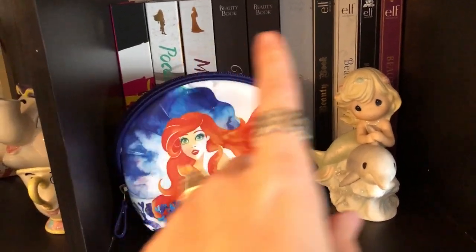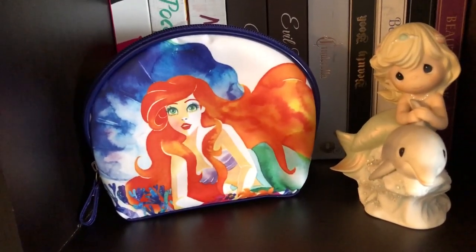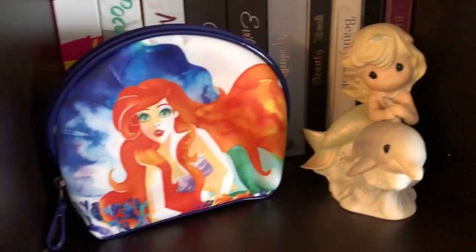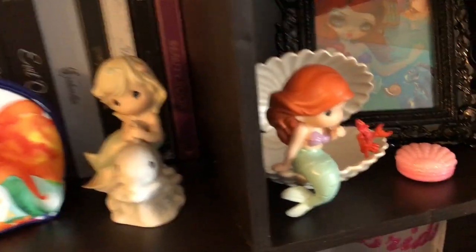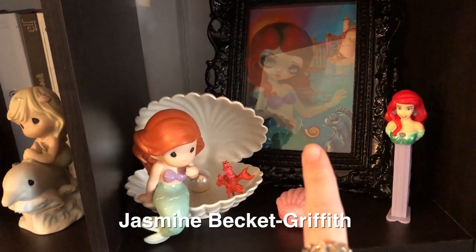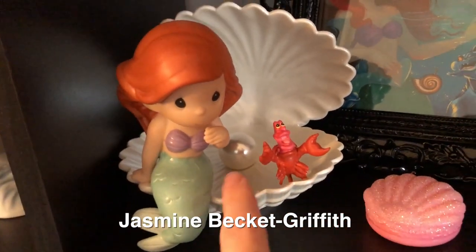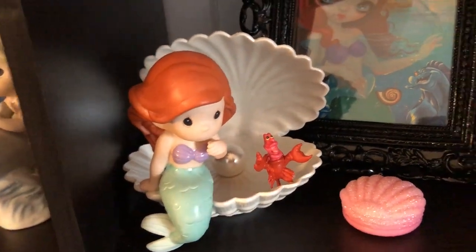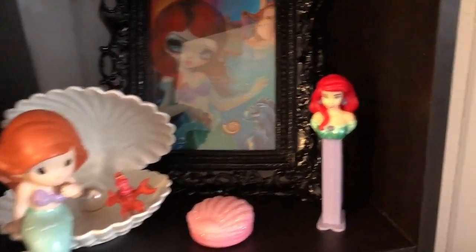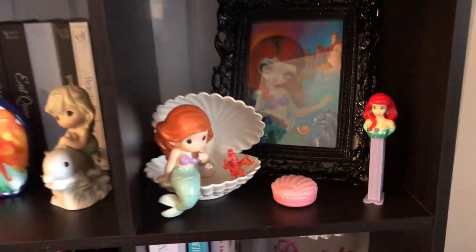This one is my Ariel-themed cube — I have all my beauty books behind there, I just decorated with them. Then I have another Ariel makeup bag with a Precious Moments mermaid wearing a dolphin — I love mermaids as you guys probably noticed. The last cube on this row is also all Ariel — same artist, Jasmine Griffith. There's an Ariel Precious Moments piece, a pearl that lights up, a Christmas lip gloss that fits the ocean theme, and an Ariel Pez dispenser my mom found.